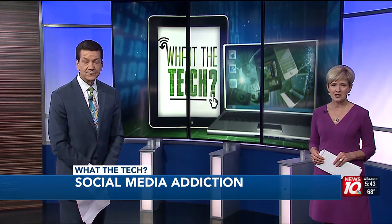Many parents worry about kids spending too much time online and in apps. But there are a few tools that monitor and control how much time they spend scrolling. Our consumer technology reporter, Jamie Tucker, has the story.